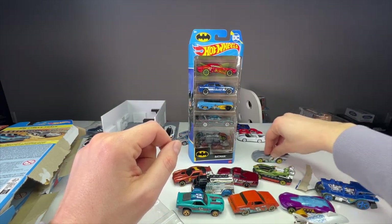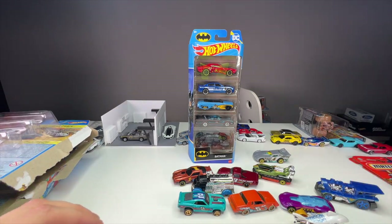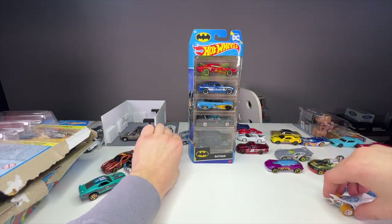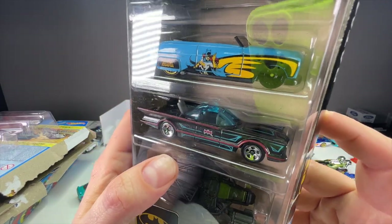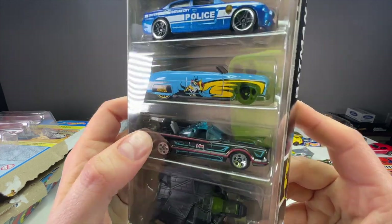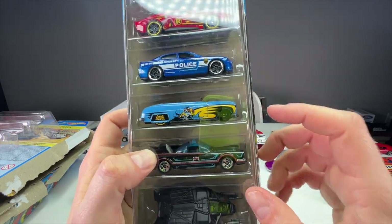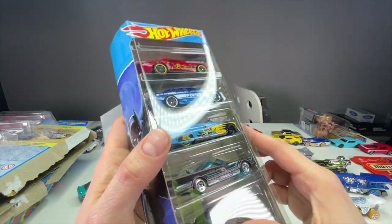Last up is the Batman five pack. I collect the '66 Batmobile — I even did a video on a 1:6 scale version I bought. I really like that casting. But probably the stunner in this set is the '49 Mercury with the Batgirl livery. I like that they did two different color wheels — black in the front and yellow in the back — which is not something you usually see on older licensed cars like this.